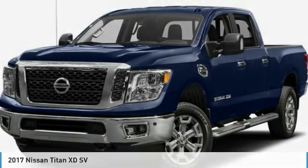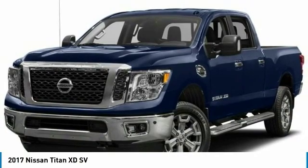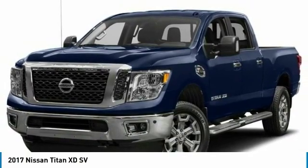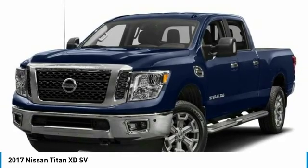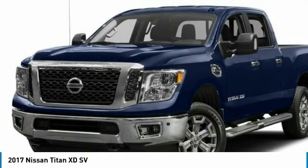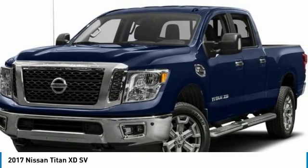...the right vehicle? Check out the 2017 Titan XD. The powerful Nissan Titan XD provides a heavy-duty capable vehicle with a very pleasant driving experience. Innovation within the Titan XD stands out and rounds out this fantastic truck.